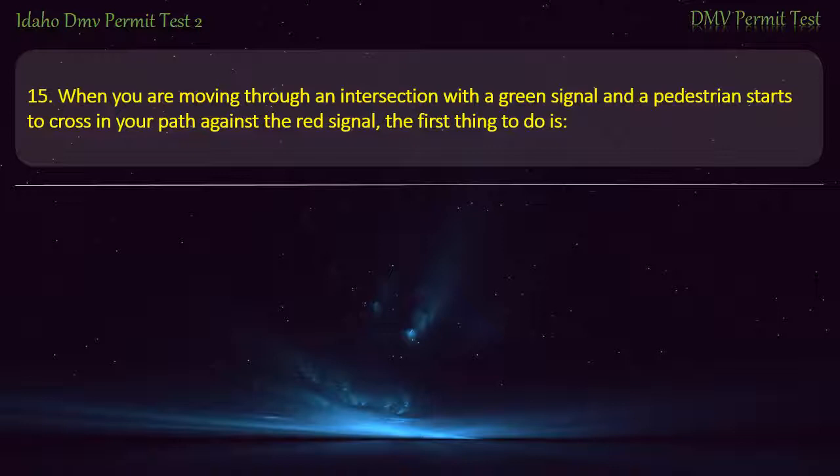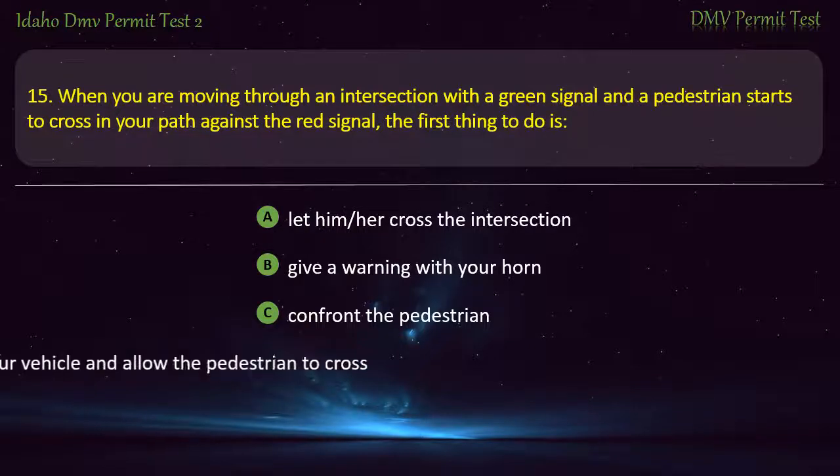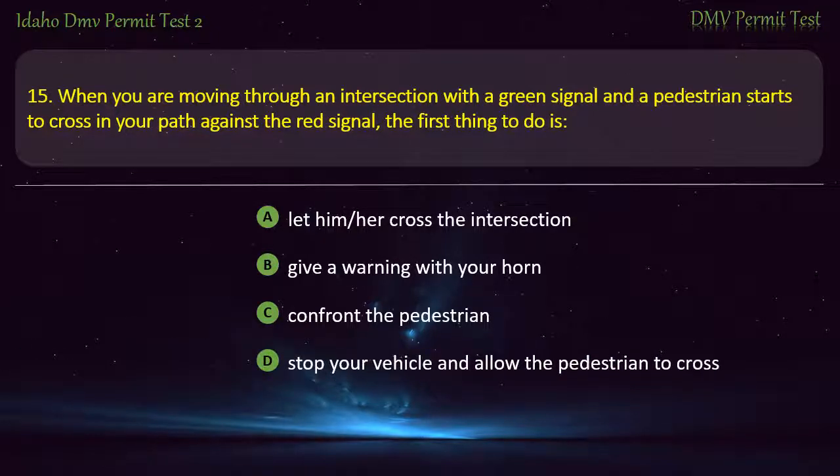Question 15. When you are moving through an intersection with a green signal and a pedestrian starts to cross in your path against the red signal, the first thing to do is: A) Let him or her cross the intersection, B) Give a warning with your horn, C) Confront the pedestrian, D) Stop your vehicle and allow the pedestrian to cross. Answer: Give a warning with your horn.